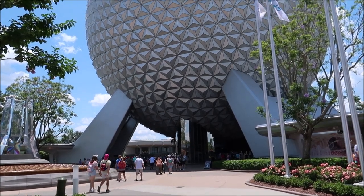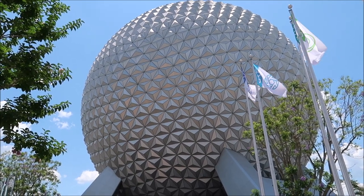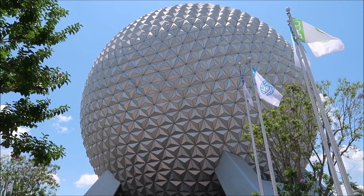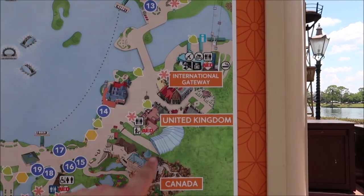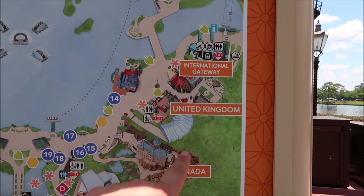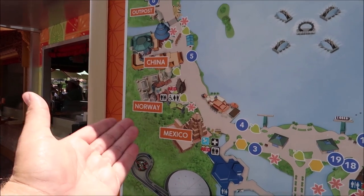It is a super hot day today in Epcot — 93 degrees out, so the sun's going to be beaming down on us as we walk around World Showcase. I also see there might be some thunderstorms around six o'clock, so hopefully we can finish up before that. Normally I start in Mexico, but today I think we're going to do something a little bit different.